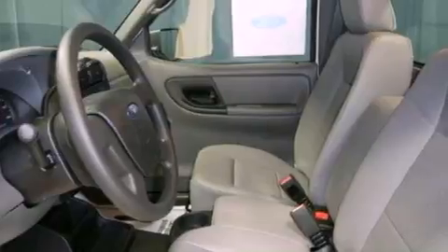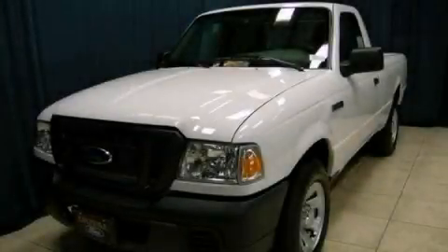A passenger side airbag and air conditioning. This automobile won't last long at this price. Call and arrange a test drive now.